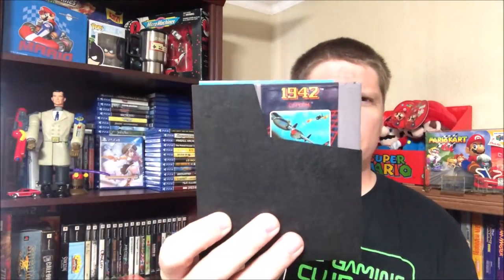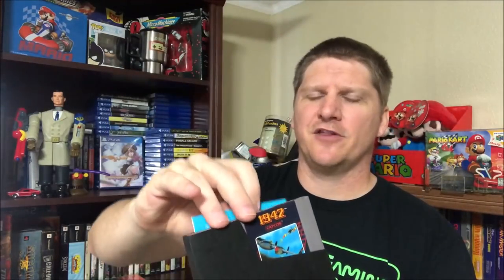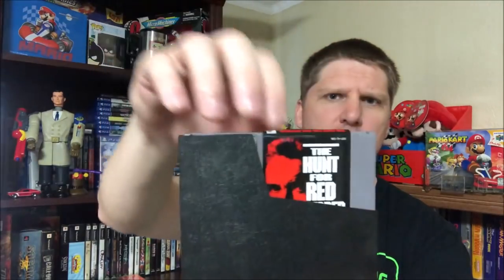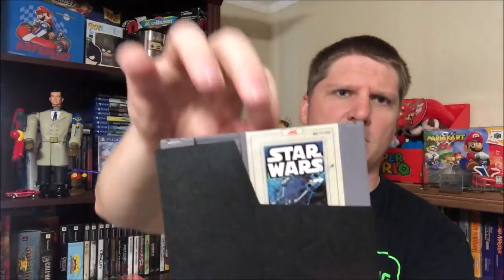But I asked him how much he wanted for individual games. He said how about three dollars and 50 cents each - no problem. For $3.50 each we got 1942 with the manual - which I didn't have in the collection, I've got 1943. We got The Hunt for Red October with the manual, and then Star Wars with the manual. Happy to have Star Wars. They all came with the manuals - thought that was a good buy.